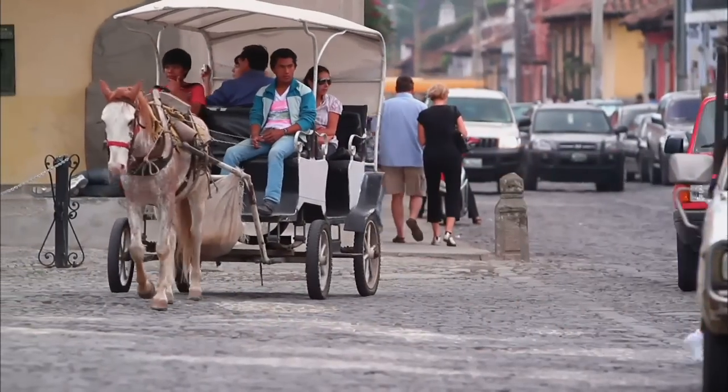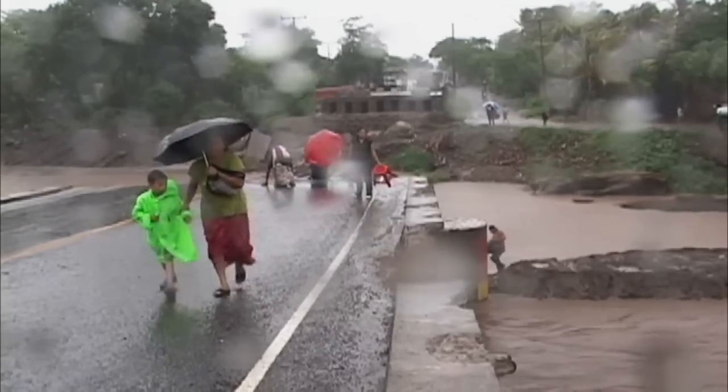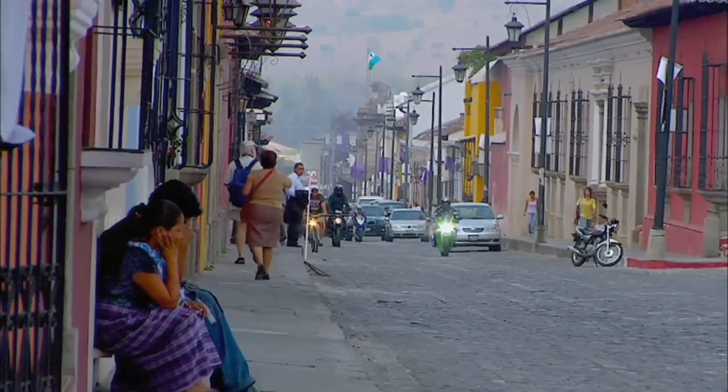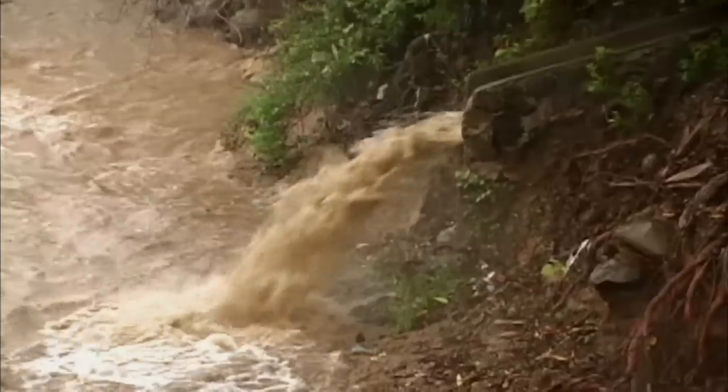Guatemala City is built on layers of ancient volcanic ash. After the heavy rains, a broken sewer pipe flushed away the loose ash, forming a giant hole. You have a city built on volcanic ash, with old storm drain and sewer systems that carry that ash away — that's really the connection between the geology, the volcanoes, and human interaction.